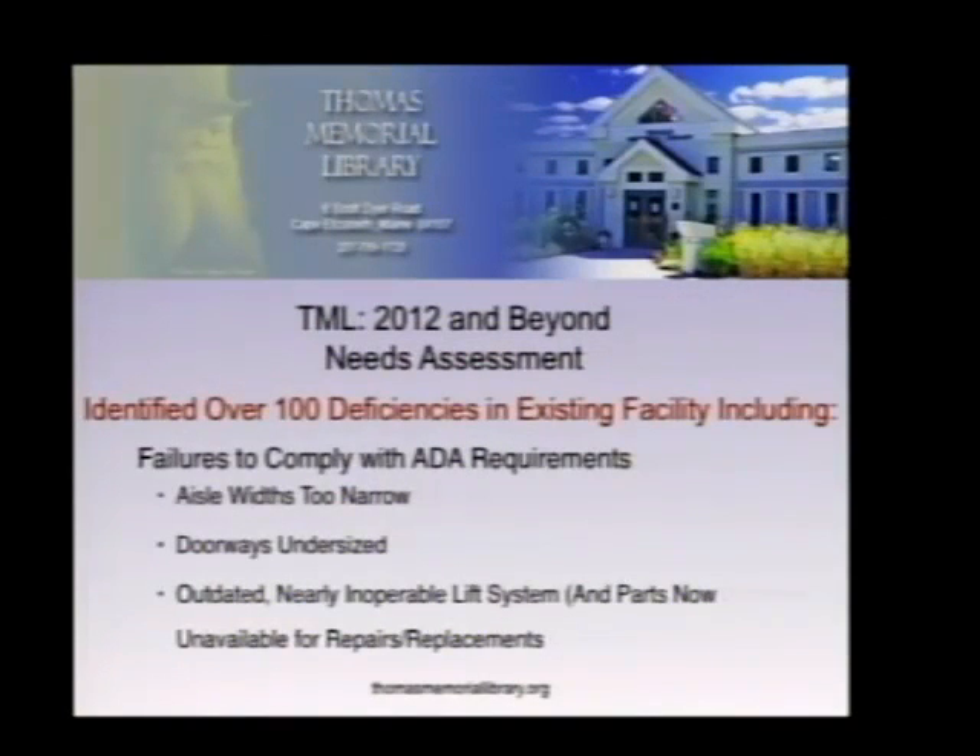Not surprisingly for those who've visited the facility recently, over 100 deficiencies were identified in the current facility. First and foremost is non-compliance with ADA requirements throughout the building — aisle widths are too narrow, doorways are undersized, the lift system is outdated and nearly inoperable, and parts are no longer available for it.